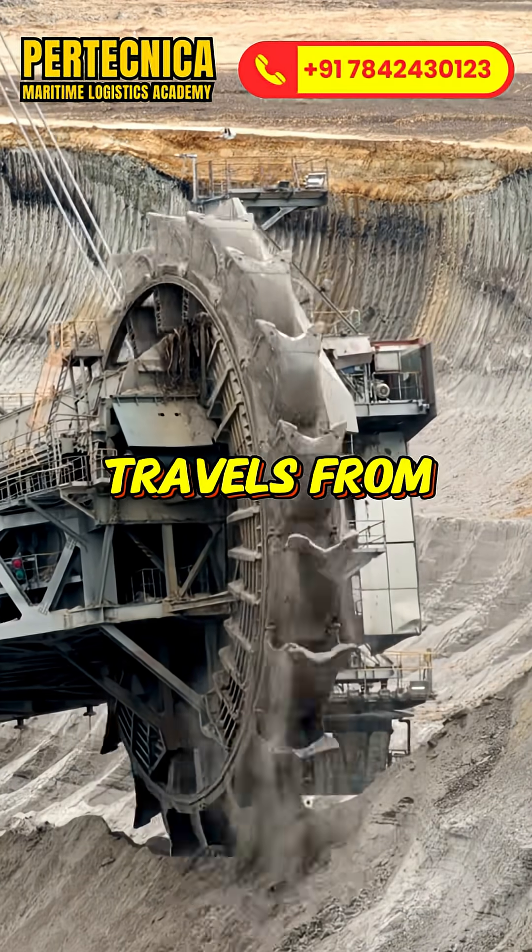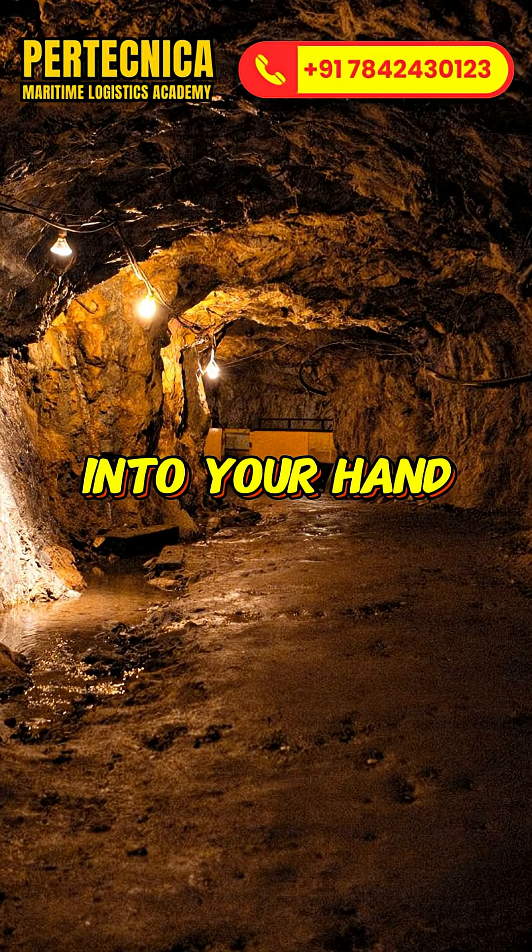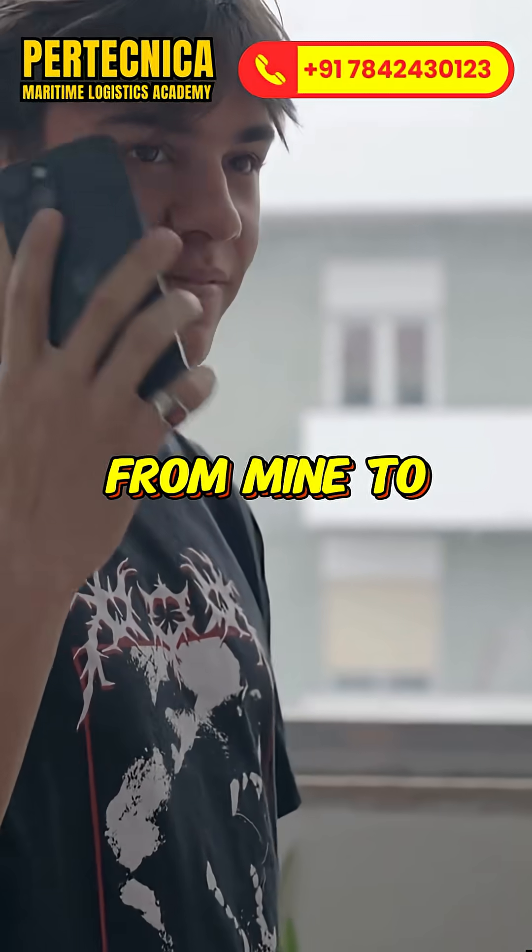Ever wondered how your smartphone travels from deep inside the earth into your hand? Let's trace its journey from mine to pocket.